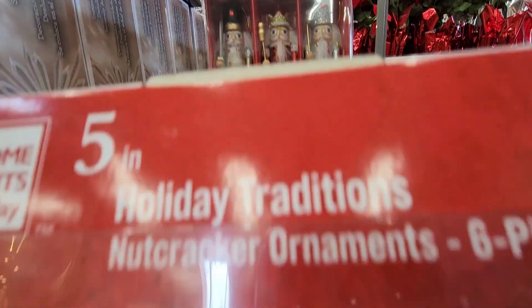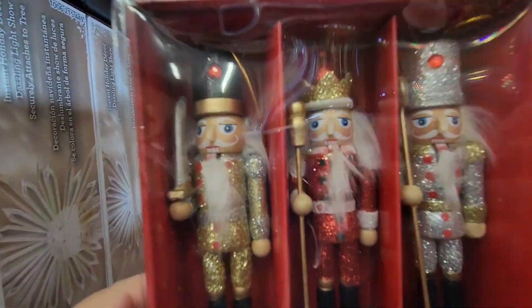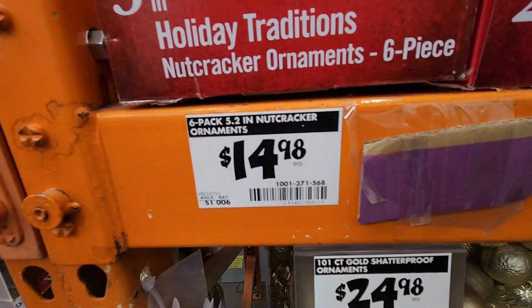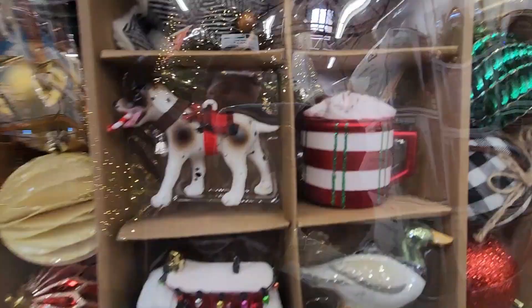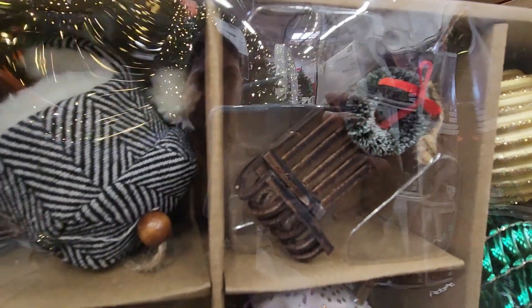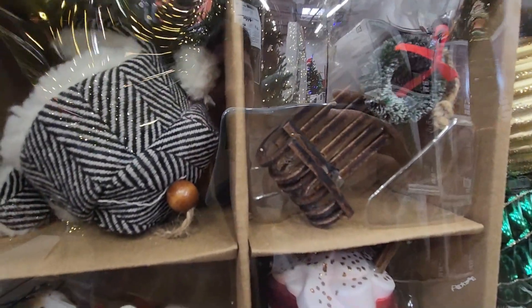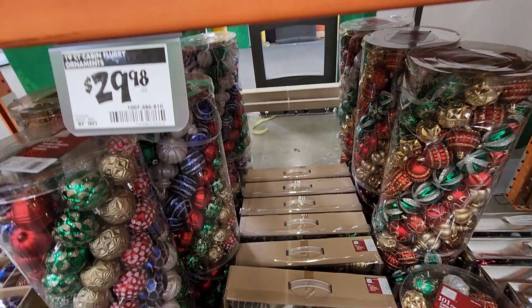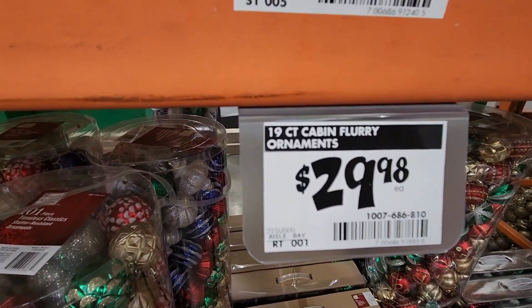Don't forget your little ornament hooks for $3.98. These were adorable little nutcrackers — you just hang them up on your tree or anywhere really for $14.98. Now let me show you these beautiful ornaments — oh my gosh, the little goose, the sled, a little cap. I just absolutely fell in love with this set. These were $29.98 and there are 19 little ornaments in there.